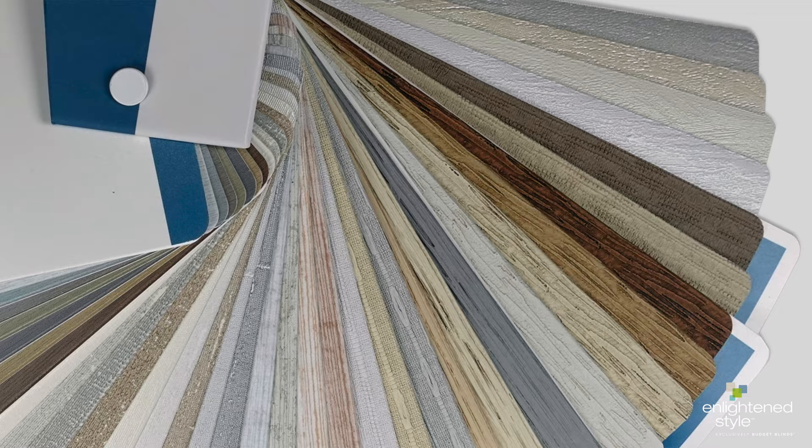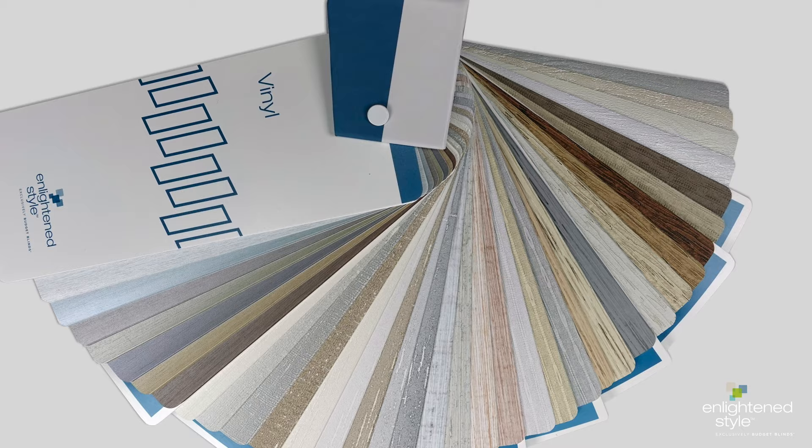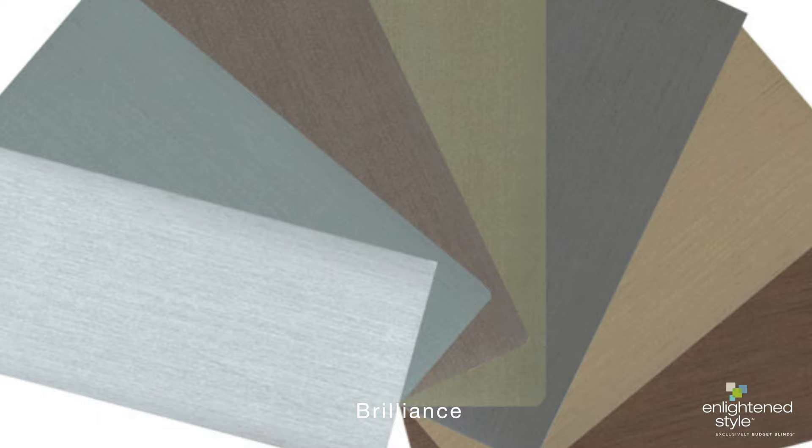Ready for a sneak peek? Let's take a look at our new vinyl collection. All styles are durable, room darkening, and range from subtle to rich embossed patterns. Our new Brilliance is a truly beautiful style and offers a soft, muted metallic finish in top-selling neutrals.